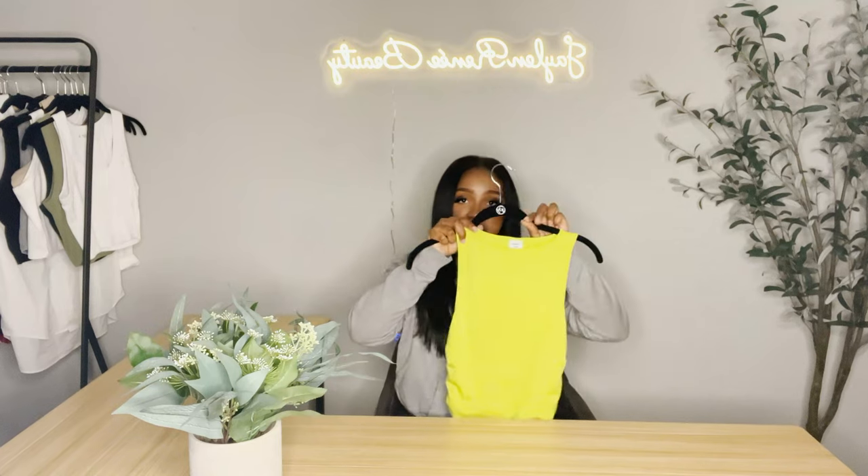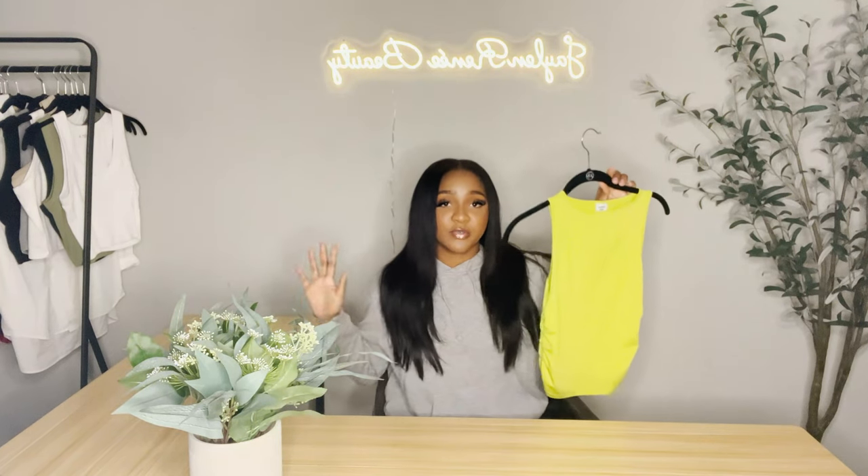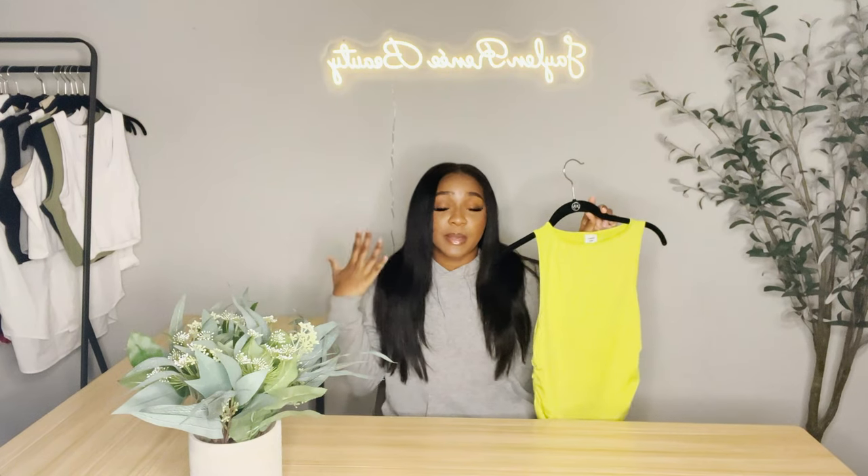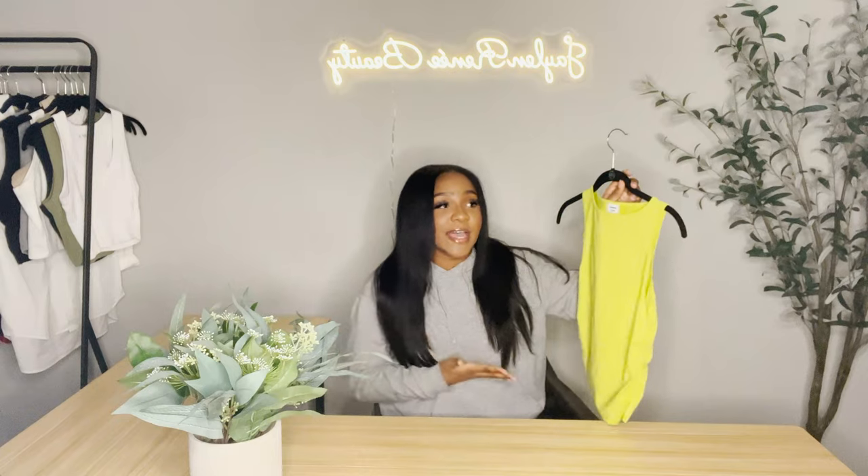I got these in a large. Next we have this cute little top from Aritzia — this is something completely different from my norm, like I would never wear this. I tried to put a little fit together with it but I want to do it right. Next we have this cute little white button-down, also from Aritzia, and I got it in a size medium.